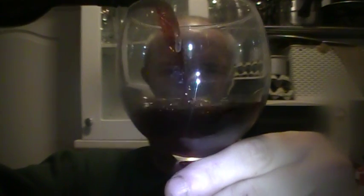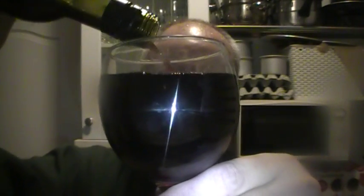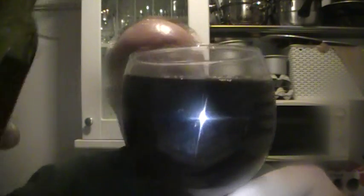Nice colour to it. Nice and dark — not ebony, but it's certainly dark. It's not black, but it's getting that way. And the label says it's a purple colour, but I don't know — does it look purple? It's very hard with red wines, because let's be fair, they aren't actually red. You can see a hint of red in it, but it's like a dark red, like a black red.